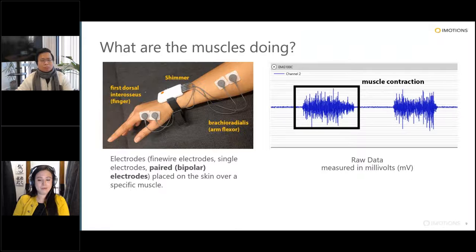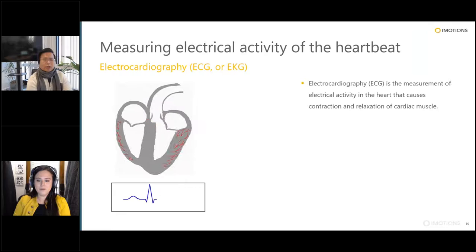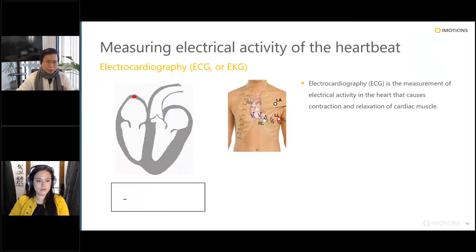It's actually really cool to open with EMG, because the heart itself is just a bunch of cardiac muscles. ECG, or electrocardiography, is a measurement of the electrical activity in the heart that causes contraction and relaxation of cardiac muscle. For ECG, we also collect the signal on top of the skin — most commonly by placing electrodes on the chest in a specific manner. The ECG signal shows different parts of the electrical activity when the heart is contracting and relaxing.